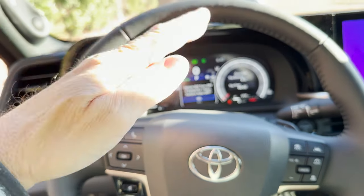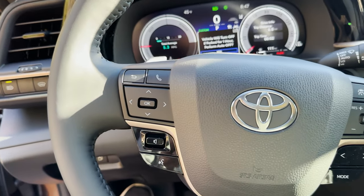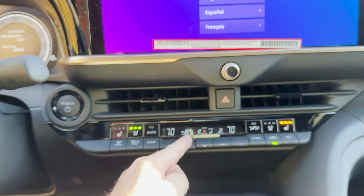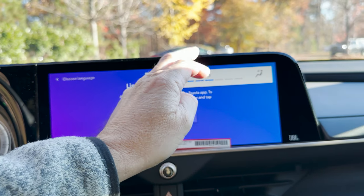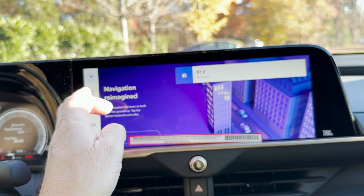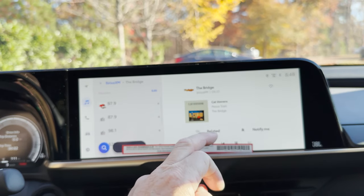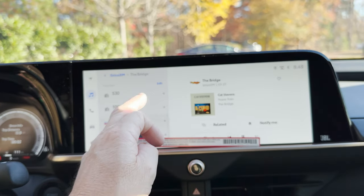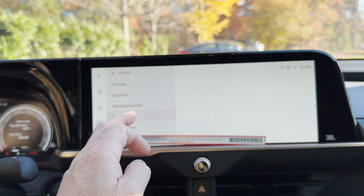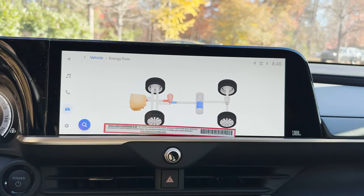It has automatic rain-sensing wipers and windshield wiper de-icer. The fan speed is adjusted over here. The multimedia system is all touchscreen, easy to use, and supports advanced voice commands. You can set up energy flow to see when you're using gasoline versus the electric motor.